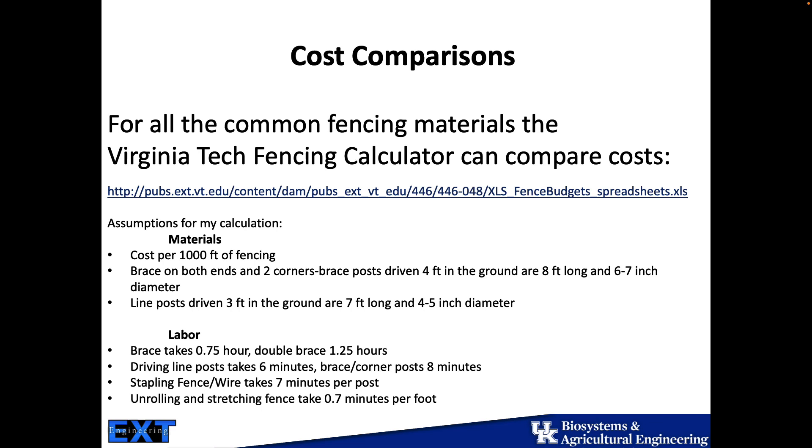I have labor costs in here at three-quarters of an hour for bracing and one and a quarter hours for double bracing. There's a bunch of pricing in here, but essentially I'm able to put in a labor cost for both myself and a machine with this calculator, which is really nice. So if I'm trying to figure out what I'm doing with a fence, this allows me to do some pricing work and figure out where I think a project's going to land.